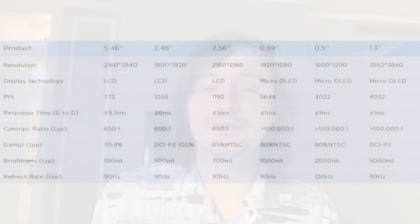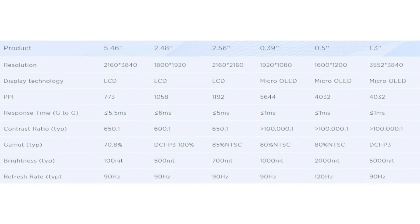Right before I came to this event, I noticed that BOE, who is a big large Chinese display manufacturer, updated their AR/VR page to show different displays they have available for samples or even mass production. They included the one in the Quest Pro, and on the more interesting side of the spectrum, they had some new micro OLED displays — a around 4K by almost 4K, 1.3-inch micro OLED display for VR.